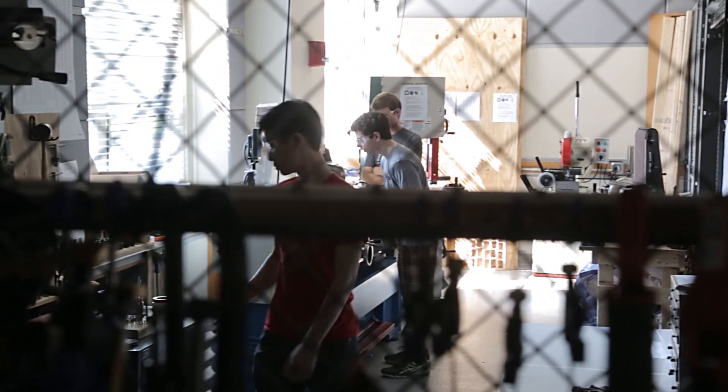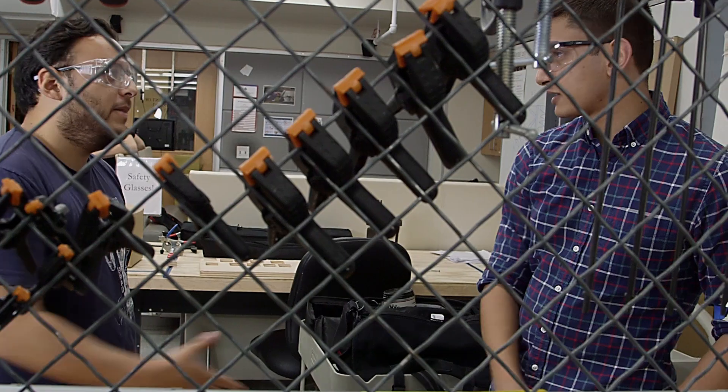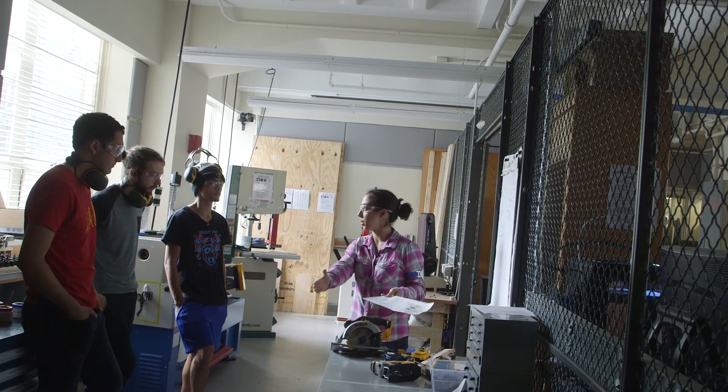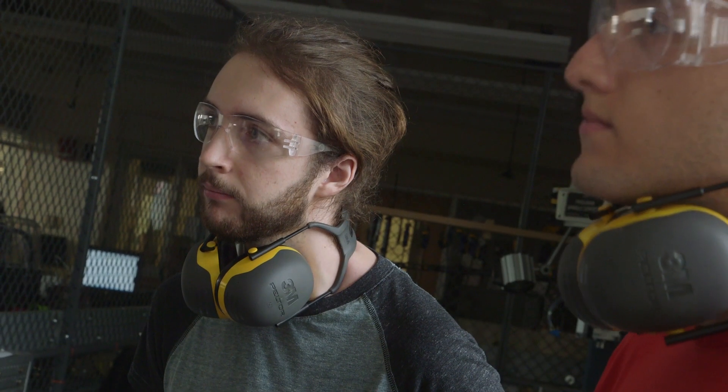We have graduate students that run this space — it's more of a community than it is just a machine shop. We have 35 incredibly passionate mentors. There are no technicians; it's wholly graduate students that volunteer their time. They're degreed engineers and they can help the other students not only engineer their projects but also make them.